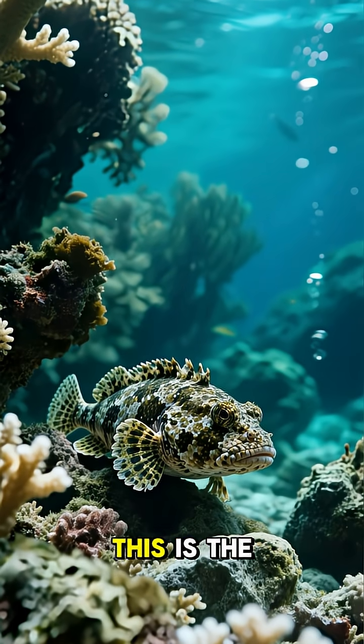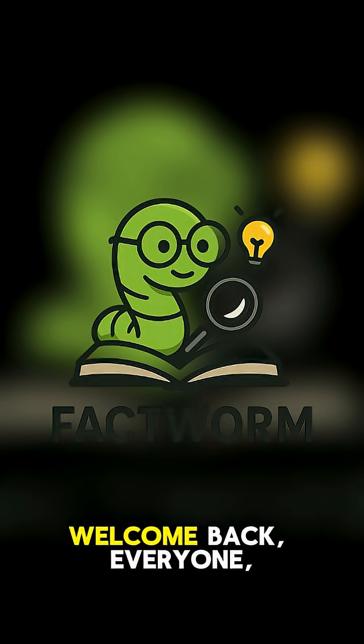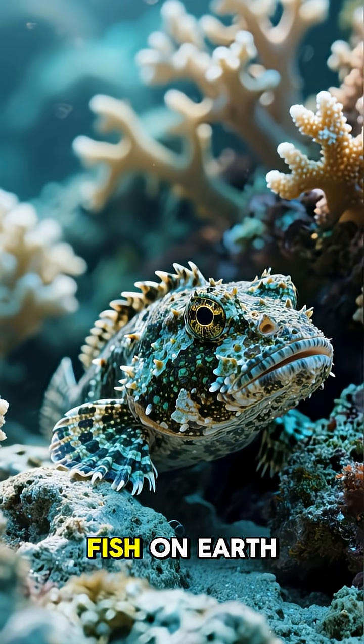This is the deadliest fish in the world, and if you're not careful, you might step on one and never even see it coming. Welcome back everyone to my channel. Some of the ocean's most dangerous creatures are the hardest to see, and hidden here is the stonefish, the most venomous fish on earth.